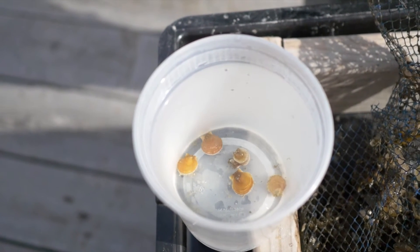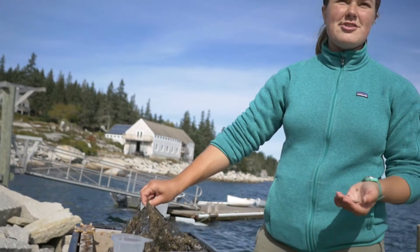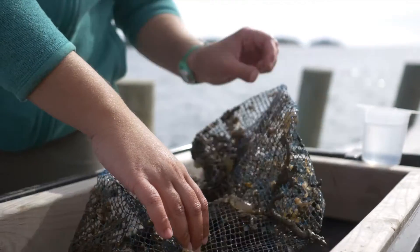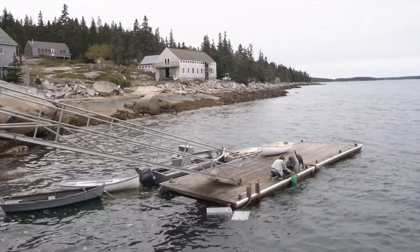We're sorting through the last spat bag of the summer as part of a larger scallop research project. The point is to see which areas of the Bay are getting more larval recruitment of scallops. Each of these bags was put out in a different location around Penobscot Bay and near the closure area we're monitoring, to see where there might be more future populations of scallops and if that's an important area to protect.